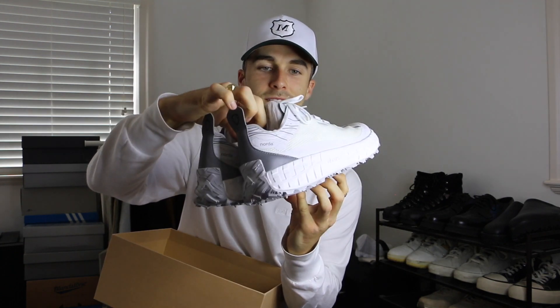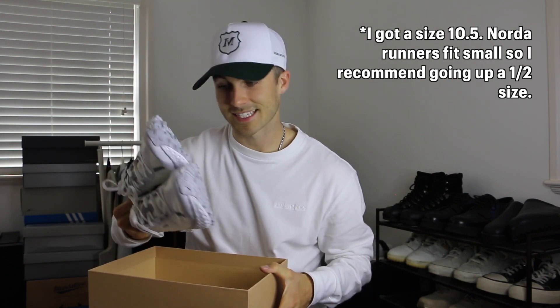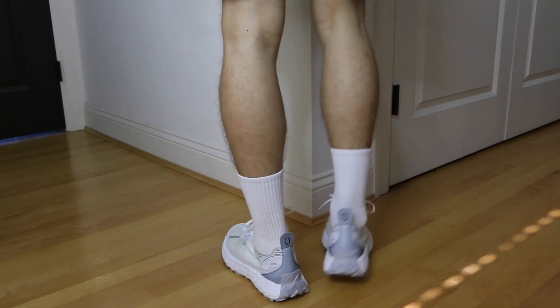I also managed to pick up the all-white colorway — it's got a little bit of silver on it too. Same size, a 10. Retail was around $285 Canadian dollars, so they are on the higher price point, but with the durability you're going to have these for a long time, so I think it's worth the investment.